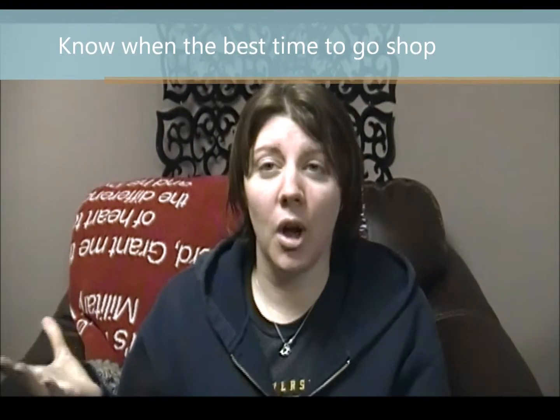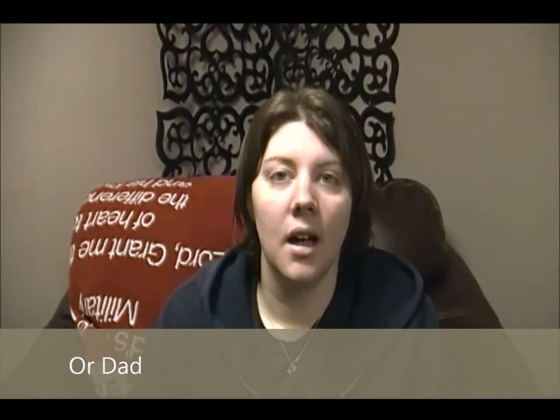My first tip for Goodwill is knowing when the best time to go is. I like going during the week during the work day because there's not as many people there. If you're a stay-at-home mom you can go anytime, but otherwise try to go right after work, or you'll have to wait for the weekends. Weekends usually have a lot more people, so going on a weekday during work hours means less people potentially taking items you want, like kids' clothes.